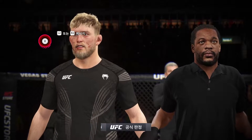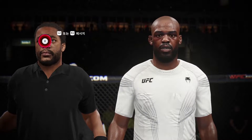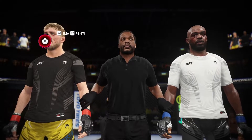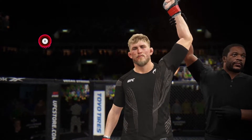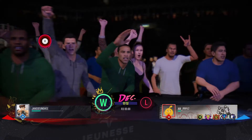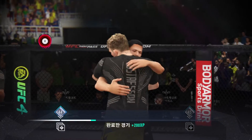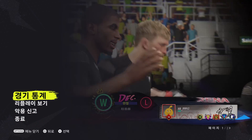Ladies and gentlemen, after three rounds, the judges have scored this contest 29-28, 30-27, and 30-27 — declaring the winner by unanimous decision, Alexander 'The Mauler' Gustafsson! The judges are in agreement tonight. He is your winner by unanimous decision — a pretty easy fight to score. He was the one that truly did lead all the interactions throughout.